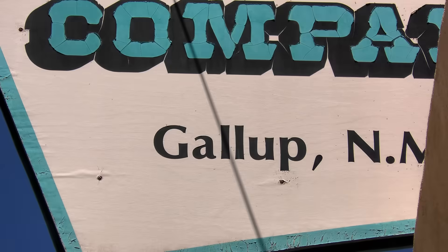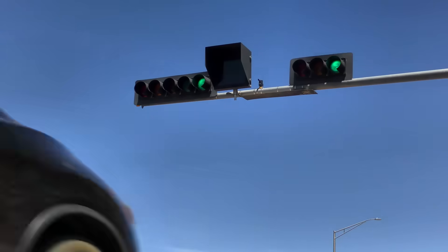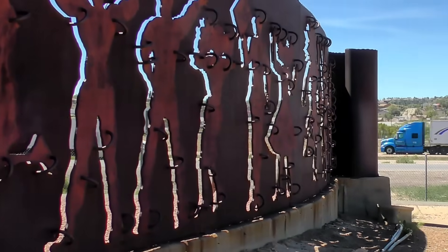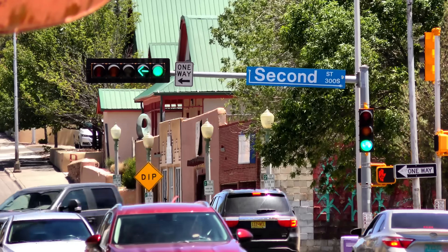This is Gallup, New Mexico — 22,000 people hanging on to what's left of the old Route 66, though solidly connected to modern I-40. But even here, 400 miles to the west, the stoplights sure look like they're from Texas.